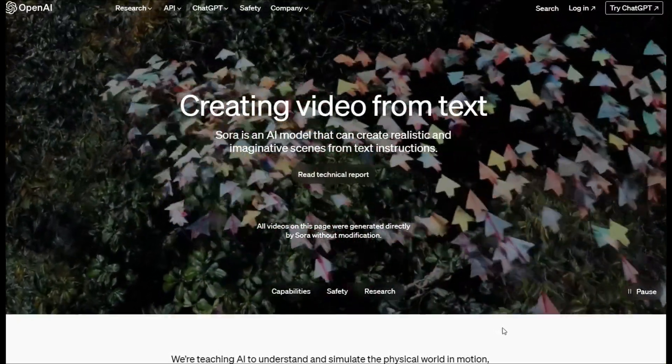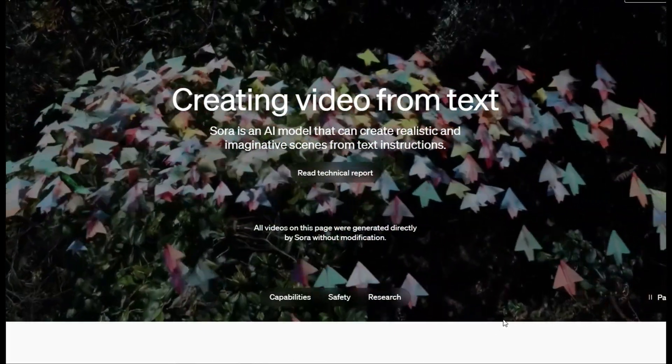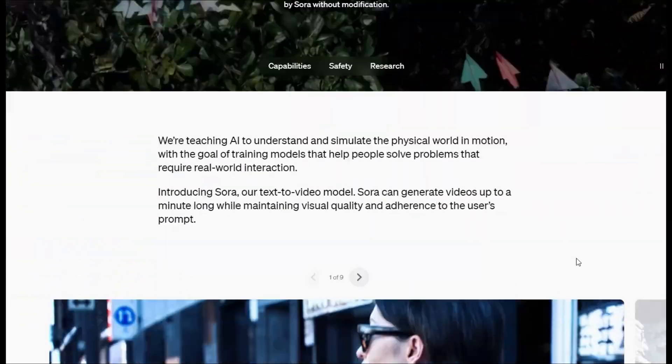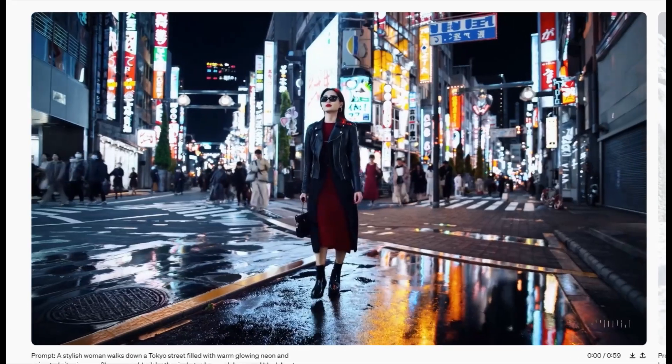OpenAI just changed video probably forever with this new algorithm called Sora. It is the best thing that you could ever imagine being possible for AI video.